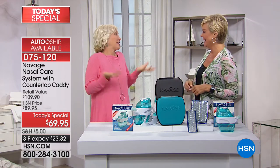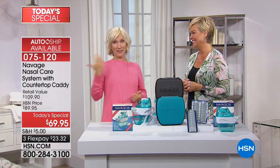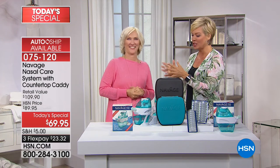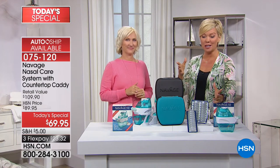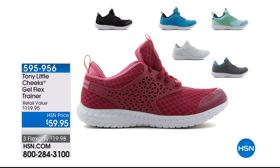Thank you for being with us and for sharing the good news on this system. This is a 24-hour value to save $40 on item 75120, the Navage Nasal Care system. Coming up next: the treadmill. We also have the Tony Little Cheeks Gel Flex Trainers if you're looking for a great workout shoe — only $59.95 as opposed to $120.